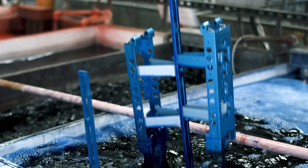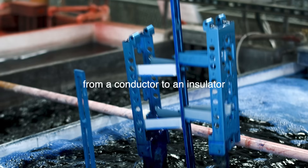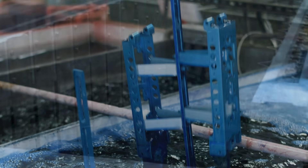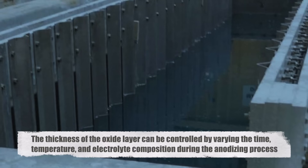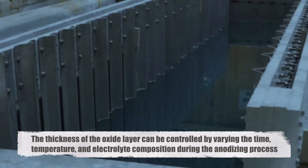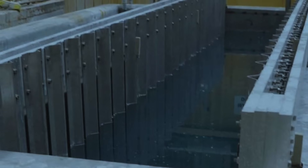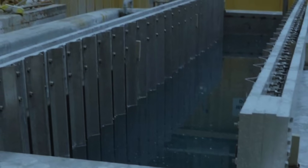The oxide layer also transforms the surface from a conductor to an insulator, significantly reducing the likelihood of corrosion and wear. The thickness of the oxide layer can be controlled by varying the time, temperature, and electrolyte composition during the anodizing process, allowing manufacturers to tailor the surface properties for specific applications.